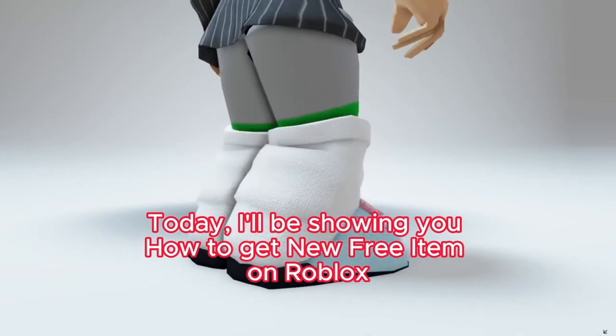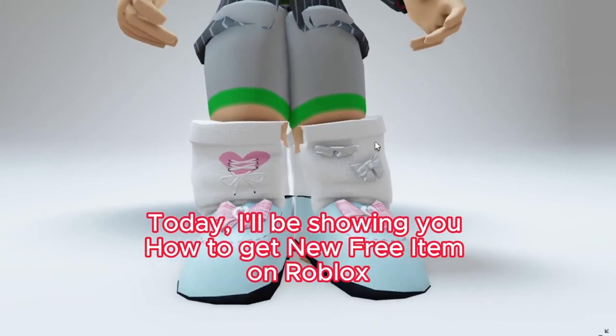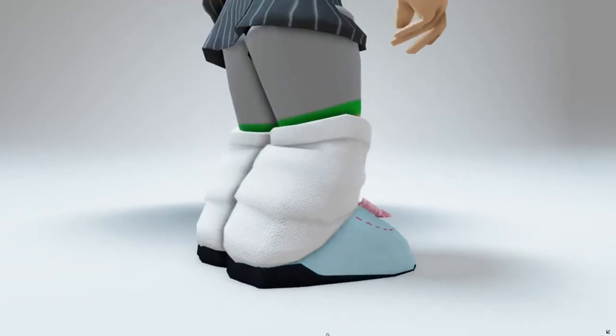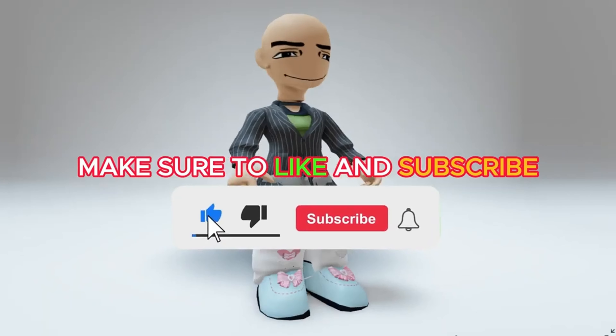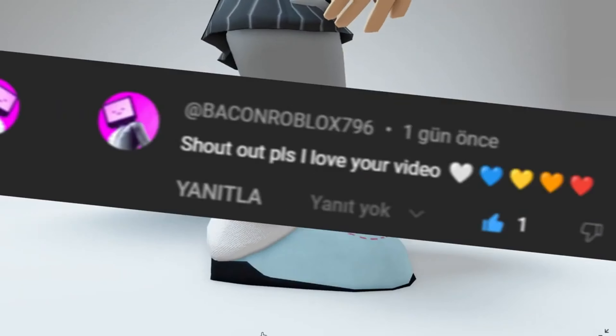I'll leave a link for this game in the description. This item is super easy to get. Today, I'll be showing you how to get a new free item on Roblox. Make sure to like and subscribe.